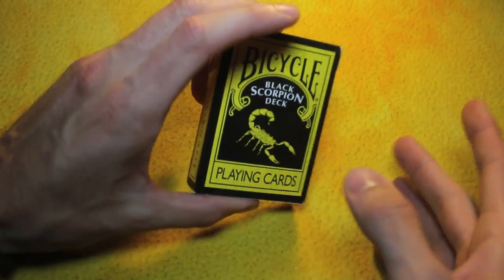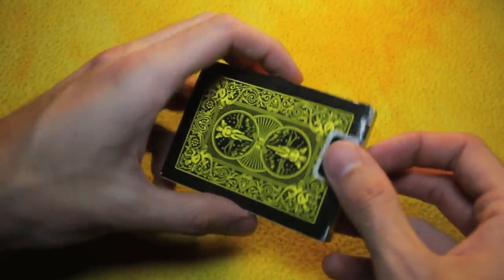Hey you guys, Jerk120 here to give a deck overview of my probably personal favorite deck of cards, the Black Scorpion deck.